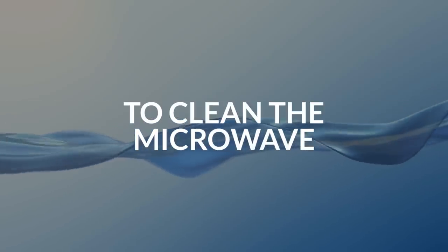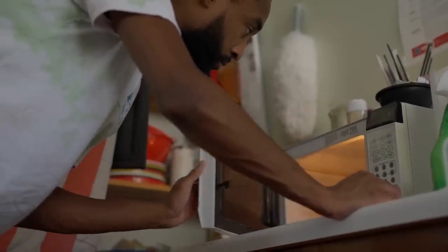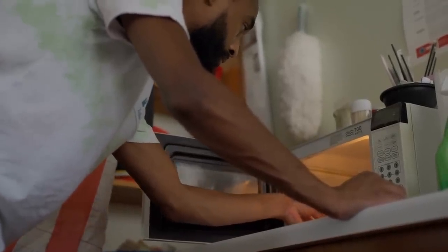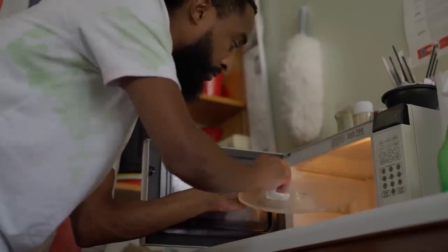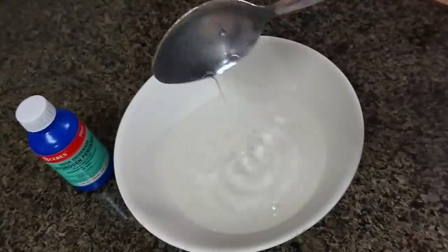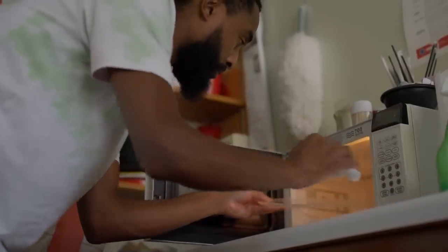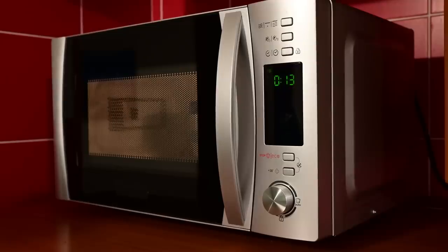3. To clean the microwave. Cleaning the microwave with hydrogen peroxide is an easy way to eliminate unpleasant smells and stains. Ensure your microwave's inside is free of food crumbs before proceeding. Fill a bowl with 1 cup of water and 4 tablespoons of hydrogen peroxide. Then microwave the mixture for 2 minutes. Wipe down the microwave and the inside surfaces with a sponge. Your microwave will look brand new.